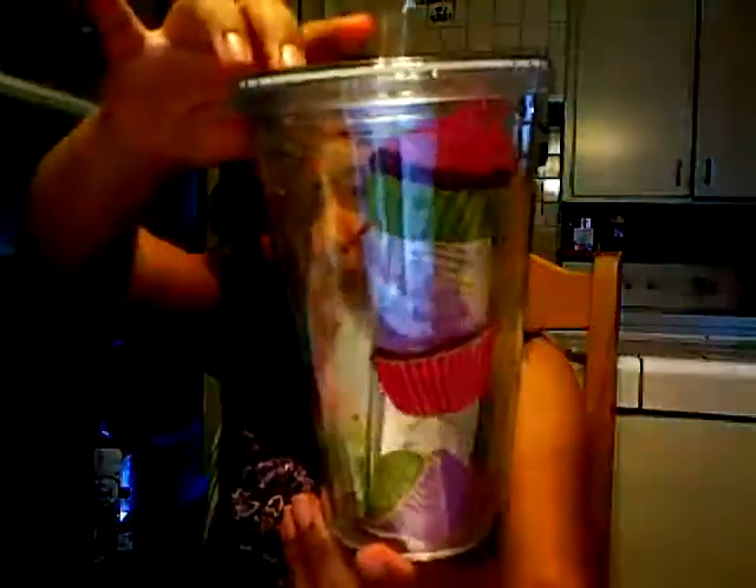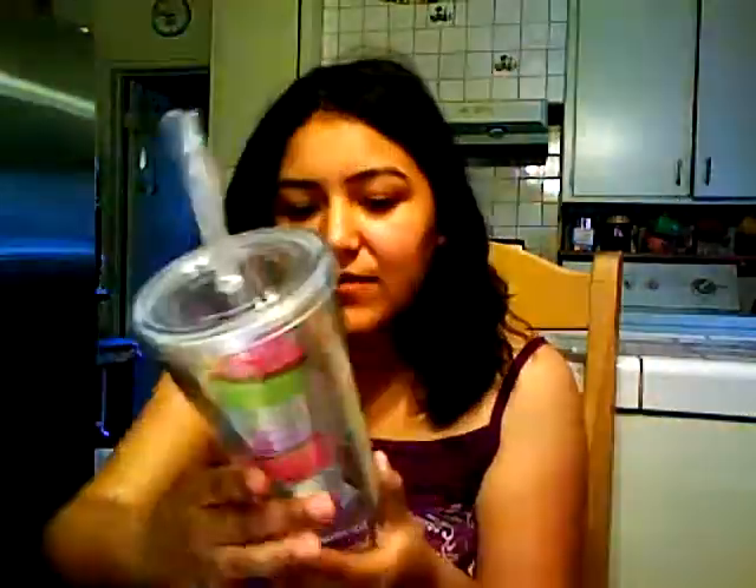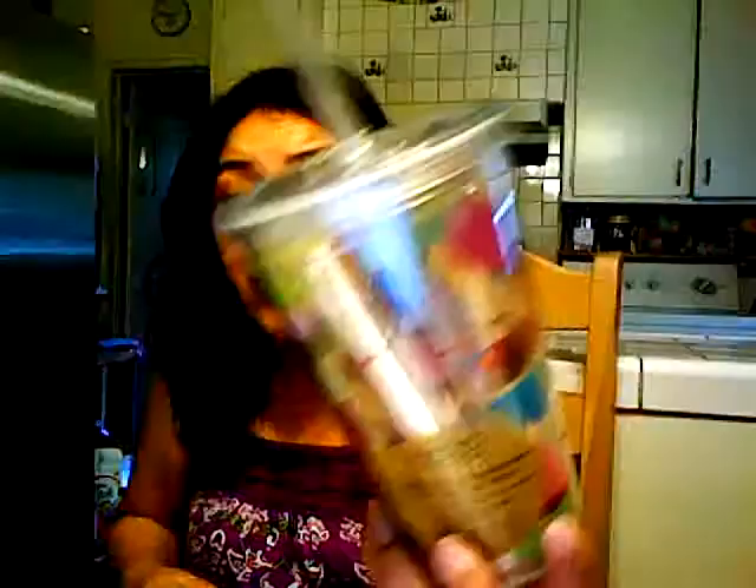I'm obsessed with tumbler cups — I think they're super cute. I got this one for $7 at the Marketplace. It has cupcakes all around it and a little plastic straw. It's from the Eco On The Go cup brand — they make really cute tumblers with fun patterns, but I had to have the cupcake one.